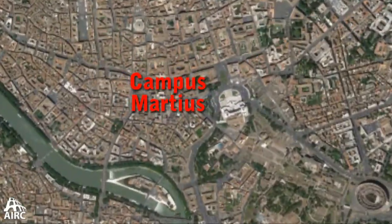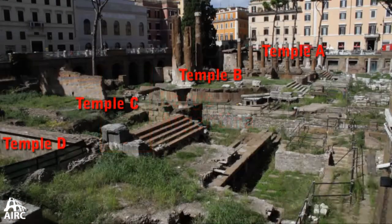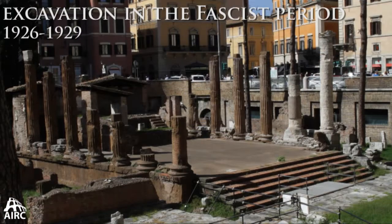We're here in the Campus Martius, at Largo Argentina, otherwise known as Four Temples in a Pit. What you see across the way is Temple A, which became a church in the Middle Ages and was subsequently deconstructed when this site was discovered in the fascist era in the 1920s.